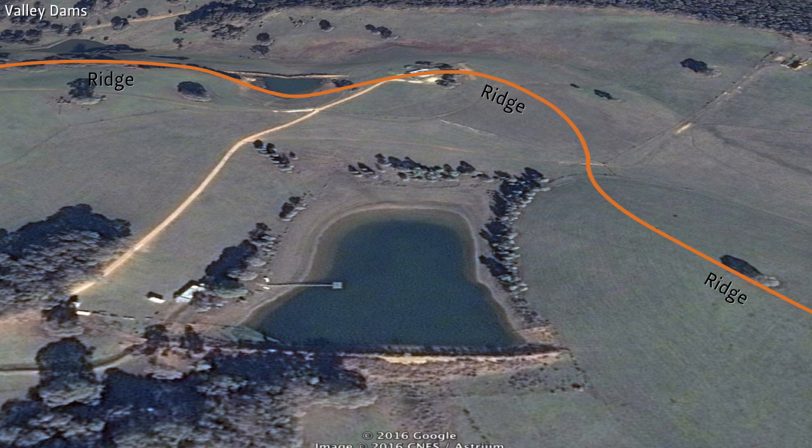The most common water storage structures we see are valley dams. In fact, rarely in the US do we see anything else. Valley dams are built below the saddle, below the key point, and are earthen berms built across a valley to impound water flowing down from the high ground in that valley's watershed.